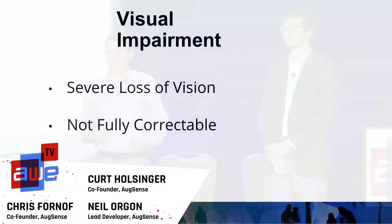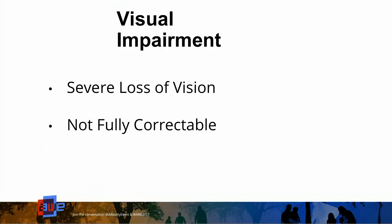Let's talk about what visual impairment means. There are a few different ways to talk about it. We're going to define it as a severe loss of vision, not fully correctable. But there's also the National Center for Health, which views it as a moderate or severe loss of vision that can potentially be correctable. The World Health Organization regards it as from moderate all the way to completely blind, which can potentially be corrected as well.